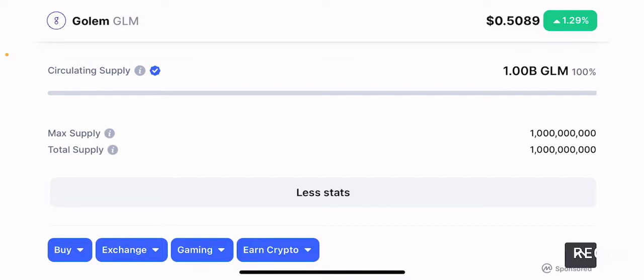Depending on demand, this project can technically go up because there is no hindrance from its tokenomics. This is a really good thing because when a project has a billion tokens as max supply and all are in circulation, you don't have to worry about people who mined, staked, or received staking rewards dumping this token relentlessly. There is no risk of inflationary tokens being dumped into the market.